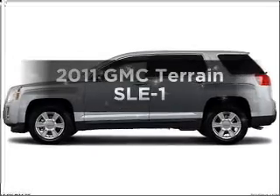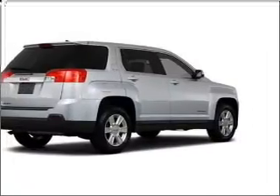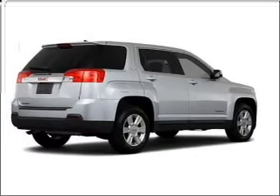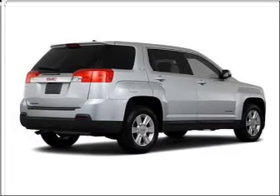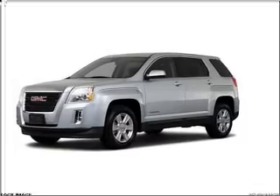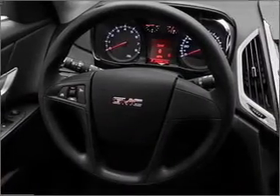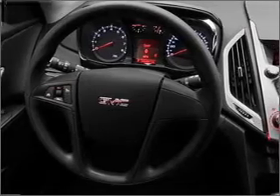Presenting the 2011 GMC Terrain. If you're looking for a first-rate auto, this one could be yours today. With an efficient four-cylinder engine that responds smoothly to its six-speed automatic transmission. Premium wheels give a more luxurious look. Brake safely with the anti-lock braking system. Memory settings are just one of the extras.